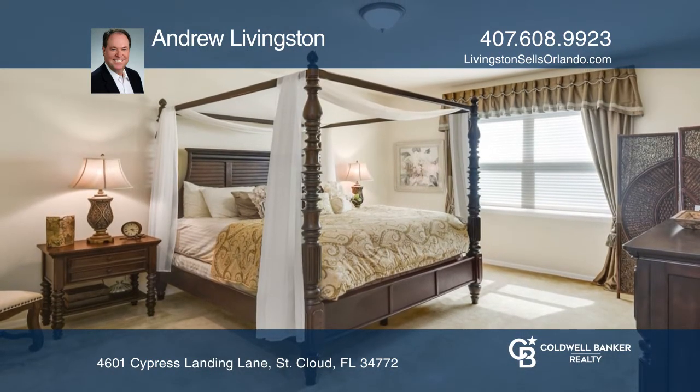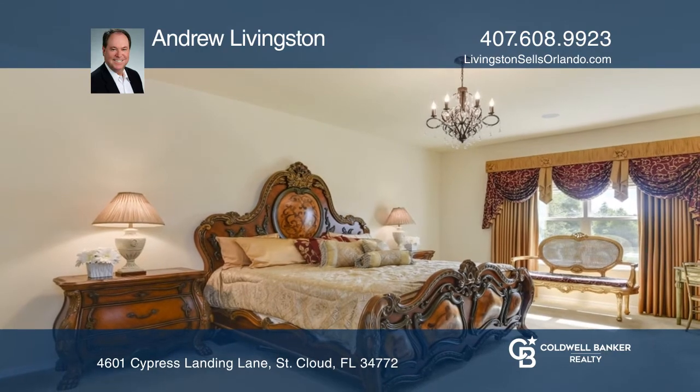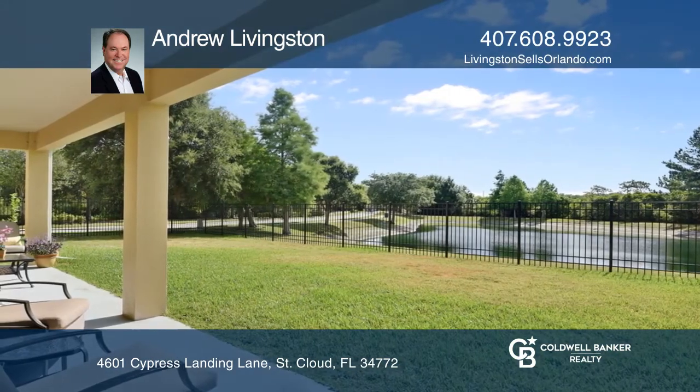This stunning home features 2 master suites. The kitchen has stone counters, a breakfast bar, stainless appliances, and a pantry. In addition to the 5 bedrooms upstairs, enjoy your own movie room. The relaxing waterfront lanai will delight.